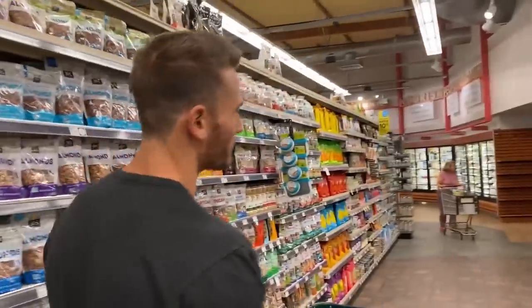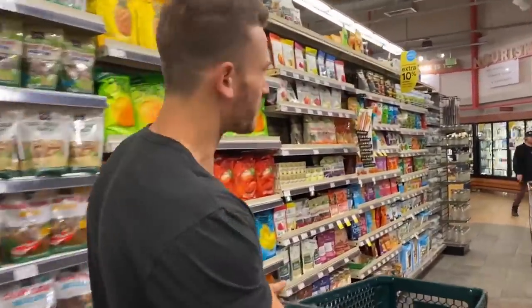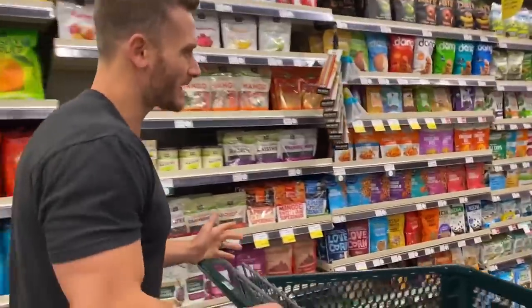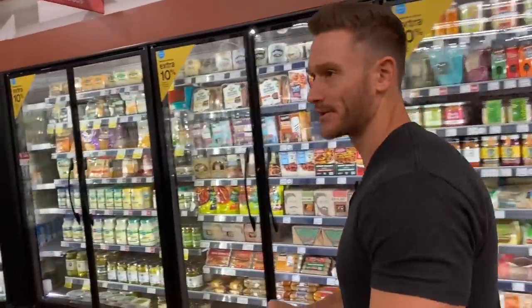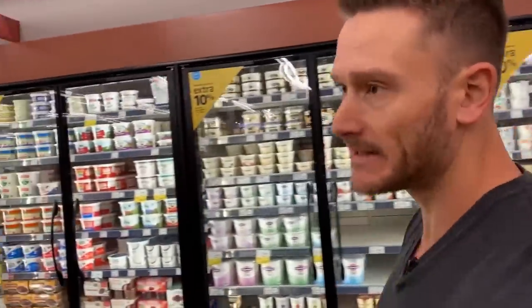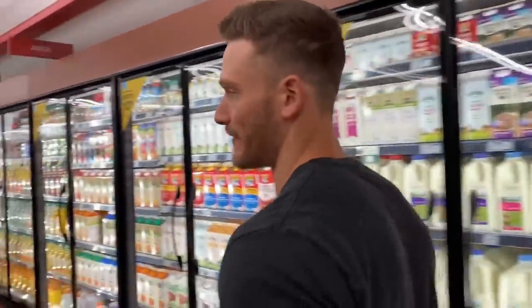As you learn your grocery store, you might have a different shopping pattern. I always like to hit the meat department first because it gives me an opportunity to spend my budget on the most expensive stuff — things I know I'm going to need. The meat ends up being the most expensive piece, so I go ahead and select what I can there and see what my budget looks like after.